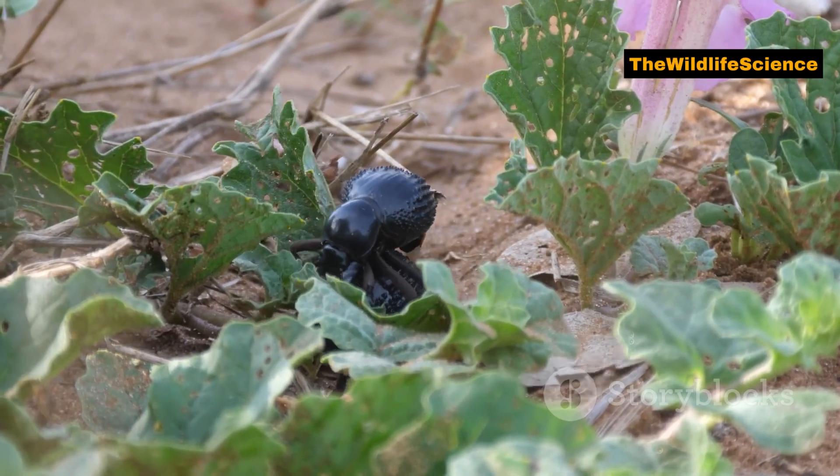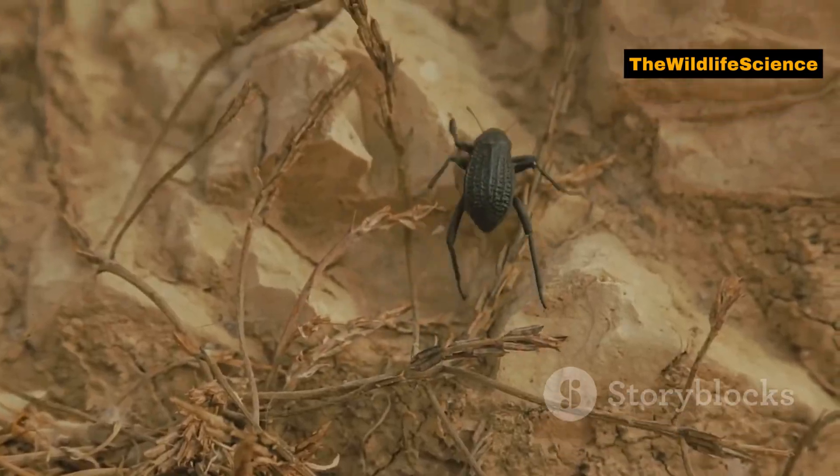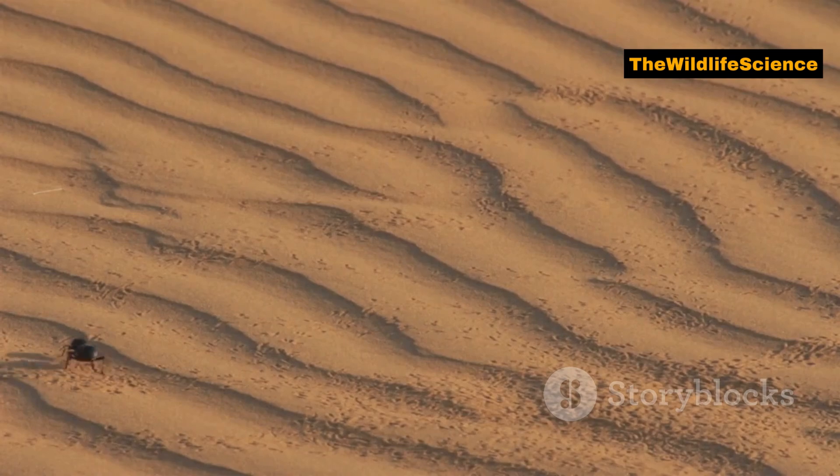When it comes to reproduction, the Namib Desert Beetle has an interesting approach. Males perform an intricate dance to attract females. This ritual helps the beetles find mates and ensures that only the fittest genes are passed down — survival of the fittest in the desert.